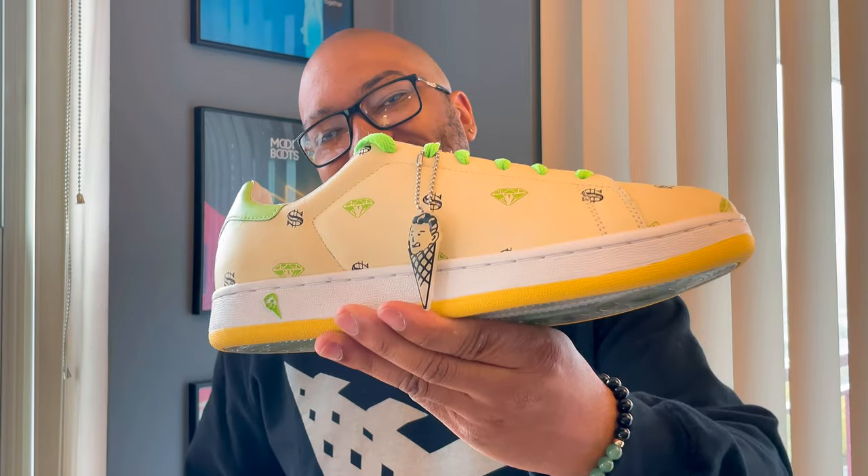What is going on everybody, it is your boy King, and thank you for tuning in to another episode of The Intermission. On this episode today we're going to talk about how you could tell a real Ice Cream sneaker boutique from a fake one.